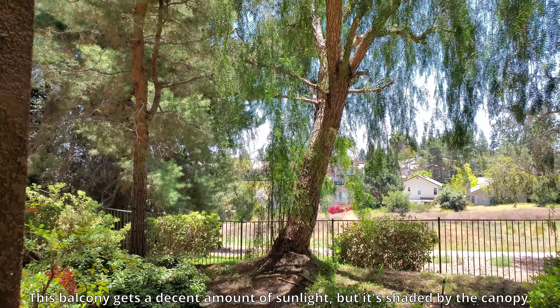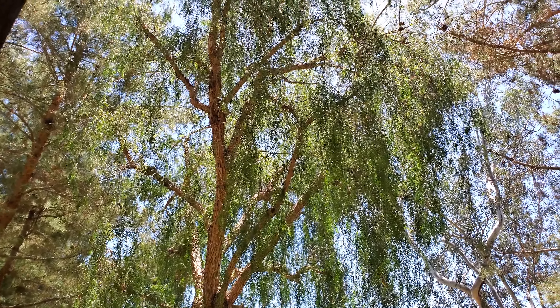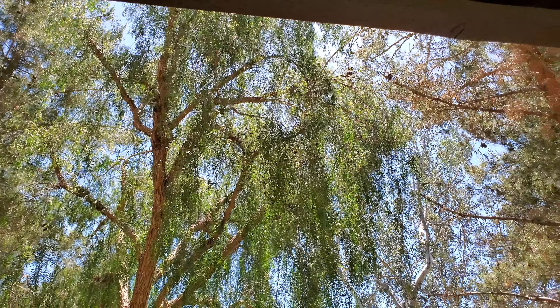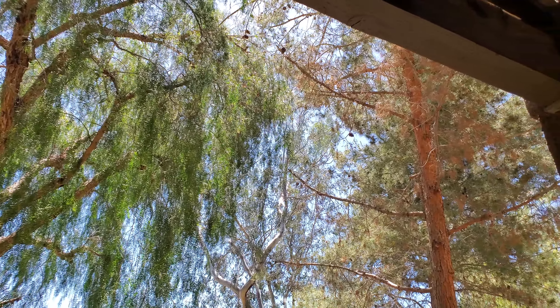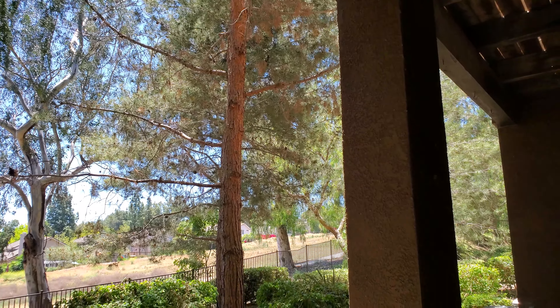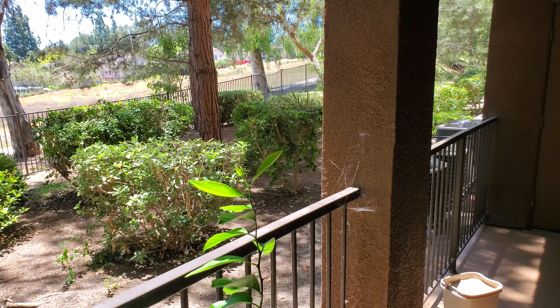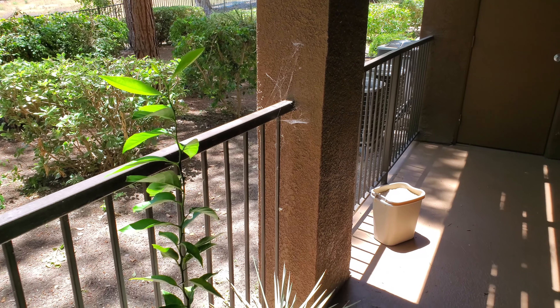This balcony gets a decent amount of sunlight, but it's shaded by the canopy of these very large and old Peruvian pepper trees and whatnot — there's a pine right there. They're really tall and they keep shedding organic detritus, and this is the perfect breeding ground for spiders. You can see a web right there between the balcony rail and the pillar.